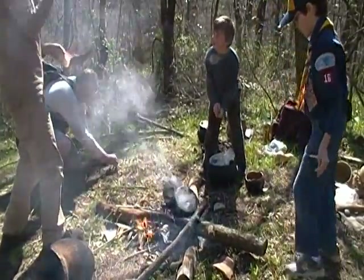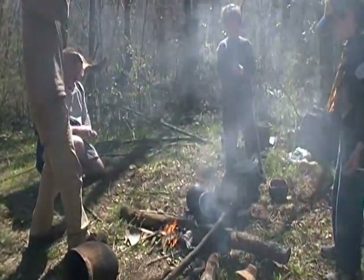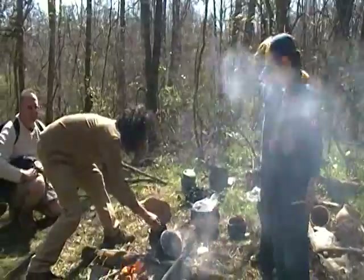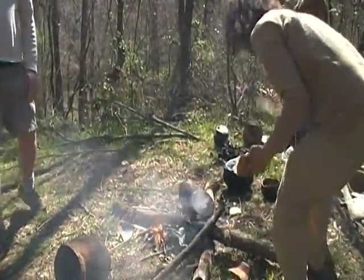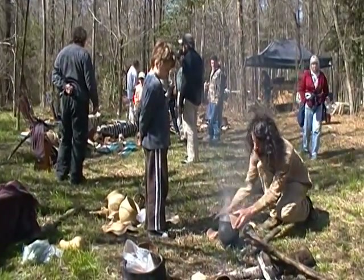Watch it. Not yet. Watch it pop. It's popping! Watch out, you're gonna catch it. That was quick.